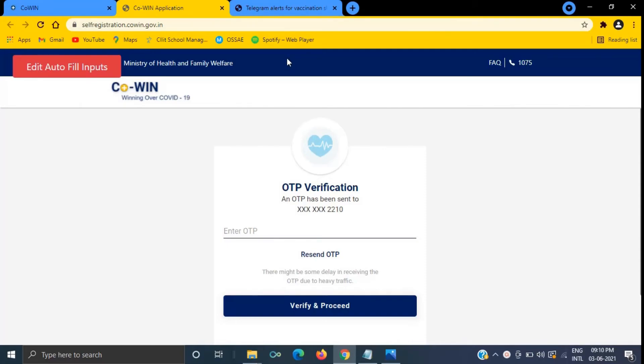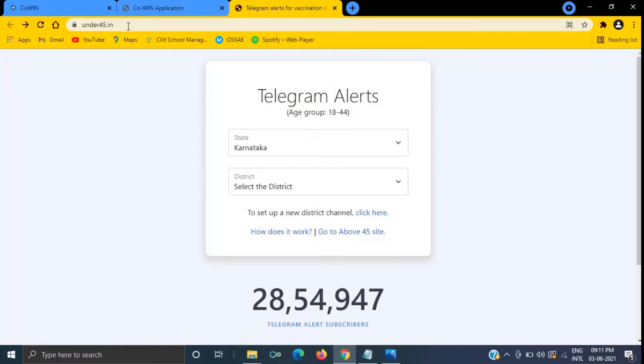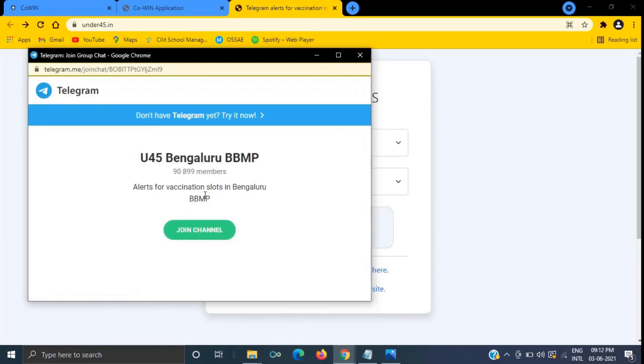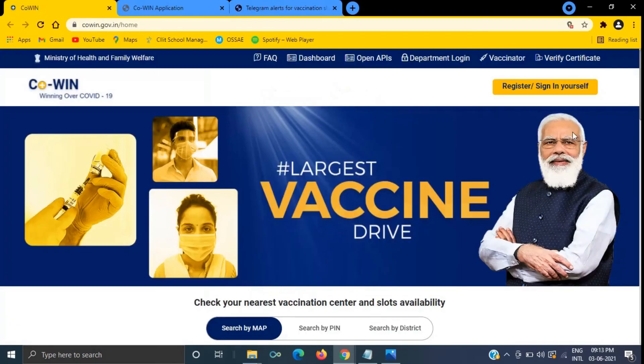In case you are not interested in this process, you can install the Telegram application on your mobile and visit the website underfortify.in, select the district, click the button to join the Telegram channel. As soon as you receive an alert from Telegram, visit the CoWIN website, sign in, provide the OTP, and you will definitely get your slot.